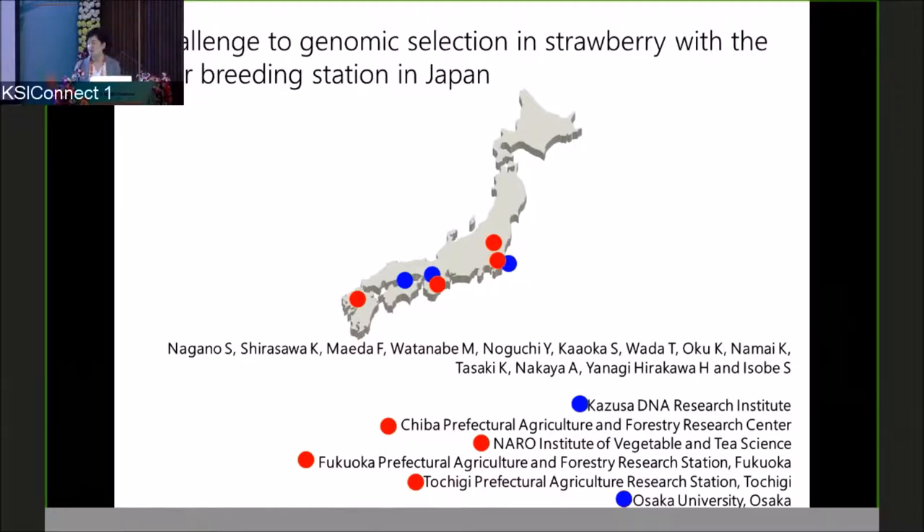Today is my talk. Because this is more of a breeding session, I changed my topic a bit — from genome sequences to more breeding aspects. We have established strawberry reference genomes, and by using these, we are doing genomic selection with a whole breeding station in Japan. So first, I will speak a bit about strawberry.